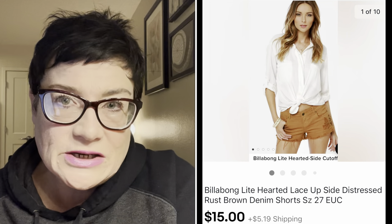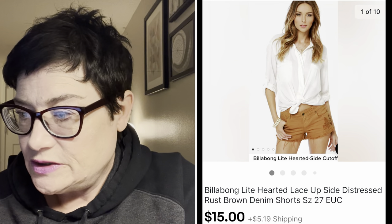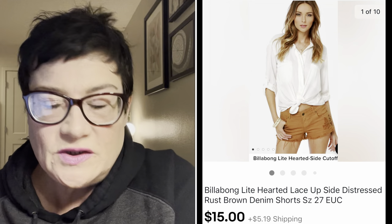Next, a quick and fast sale - Billabong. Billabong is a great brand that does well for me with casual items and sportswear. In this case a pair of women's distressed shorts. I paid 99 cents for those and they sold for $15 - a fair sale.